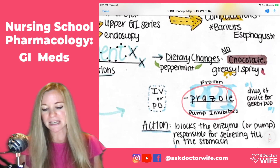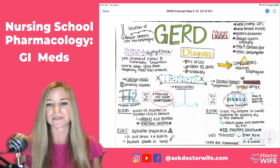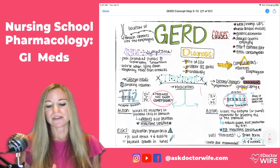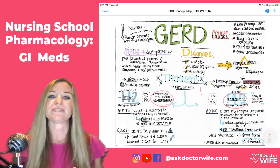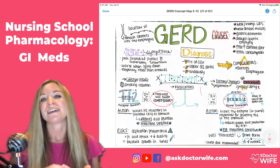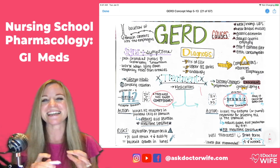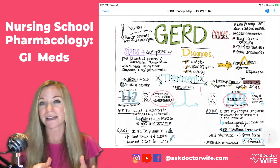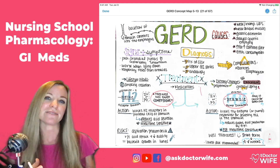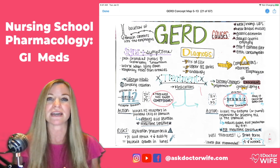PPIs are commonly used not only for GERD but also to treat ulcers. Proton pump inhibitors have been found to speed the rate of healing for someone who has an ulcer. Because they so aggressively block gastric acid production, that allows the stomach tissue time to heal, which is very helpful for someone with a stomach ulcer.